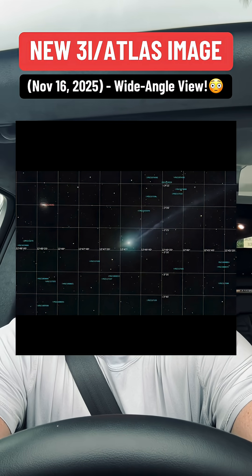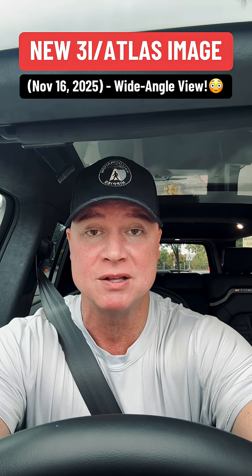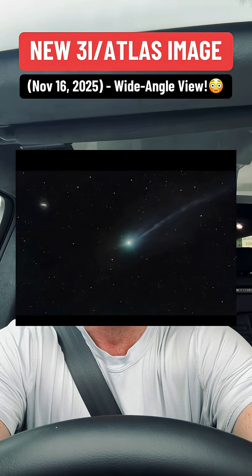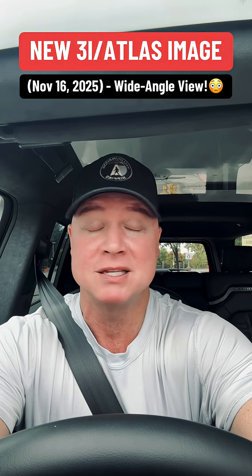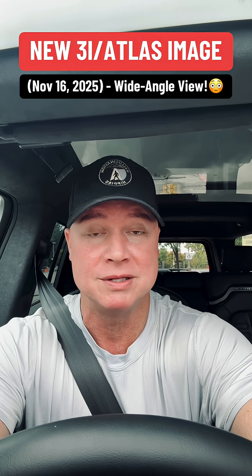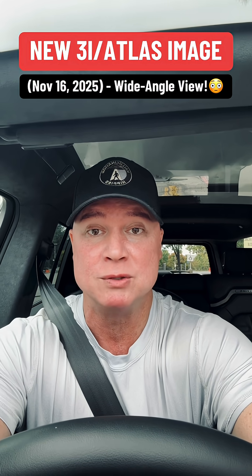It's a combination of 24 exposures, 60 seconds each — I'll put the telescope details in the description. You can clearly see that incredibly long, tight tail stretching way out into space, possibly millions of kilometers long, plus that bright bluish-green color. It's unreal. This is probably one of the clearest wide shots we've gotten so far.